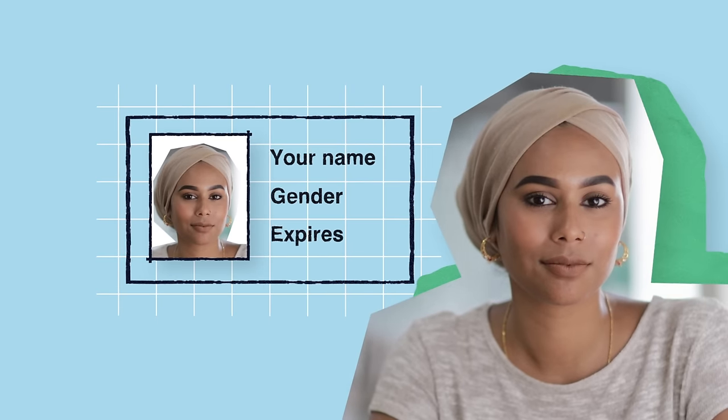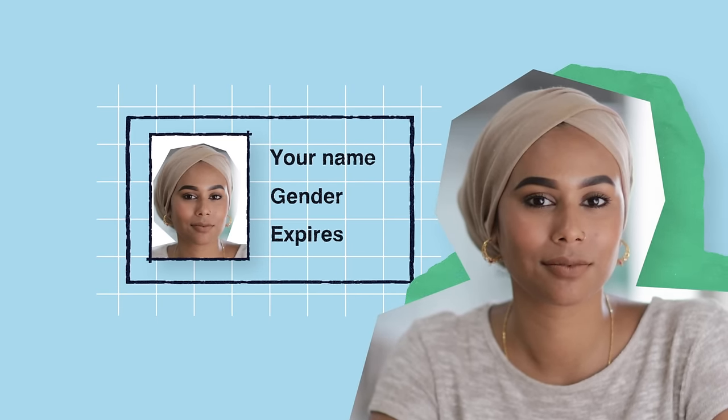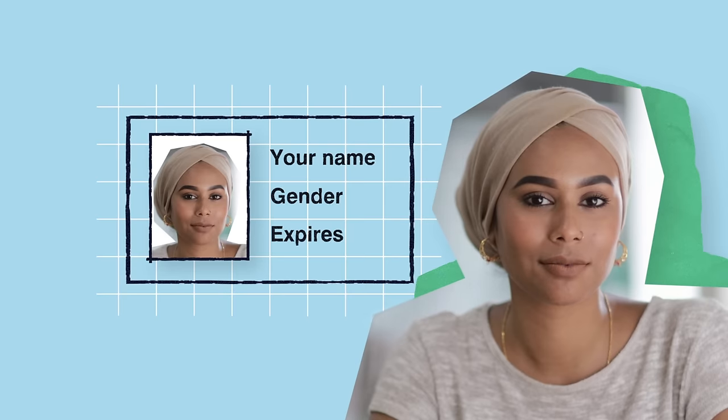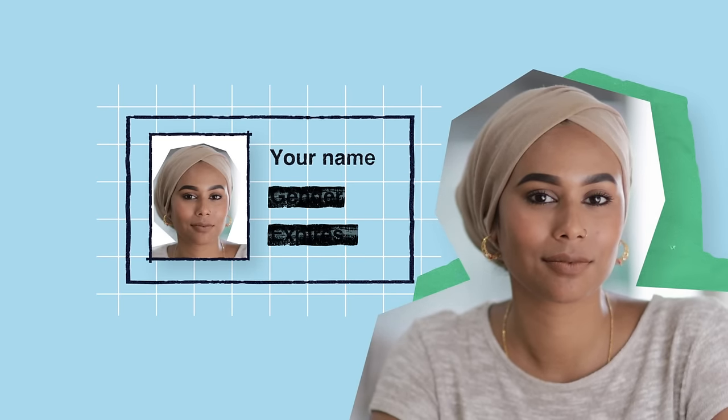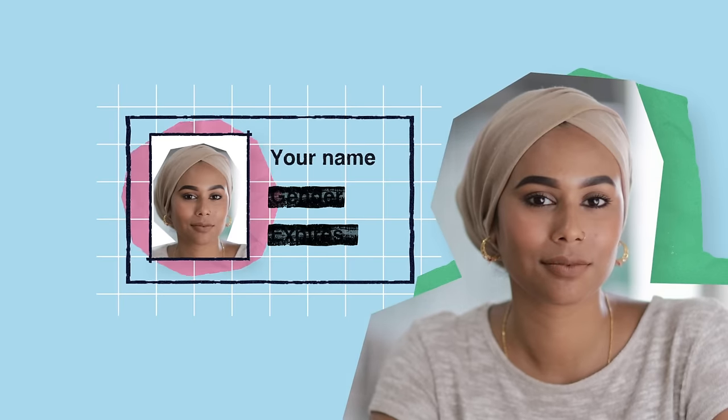The name on your photo ID should match the name you registered to vote with. Your photo ID does not need to include a gender marker, and it doesn't matter if it's out of date or expired, as long as it still looks like you.